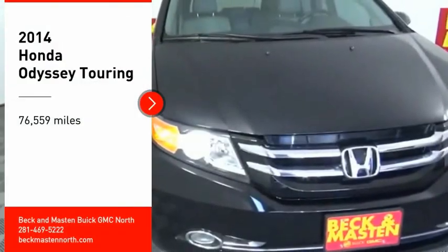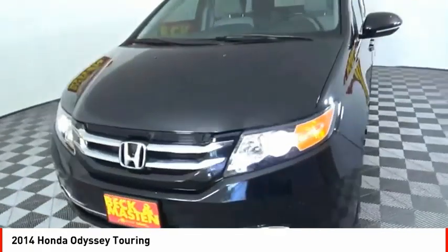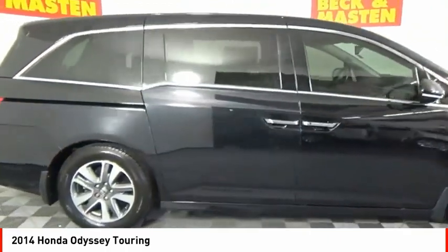Looking for the right vehicle? Check out the 2014 Odyssey. The Honda Odyssey is a showcase of distinguished style, captivating technology, and advanced safety features. A must for all families.